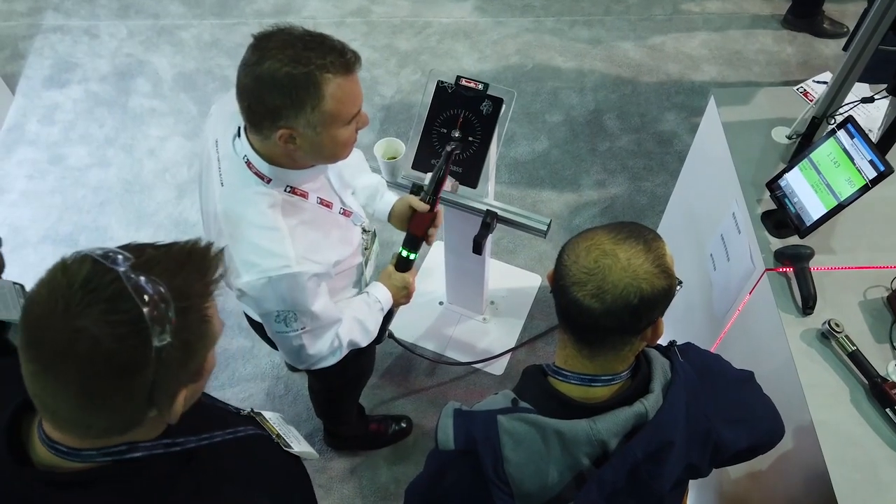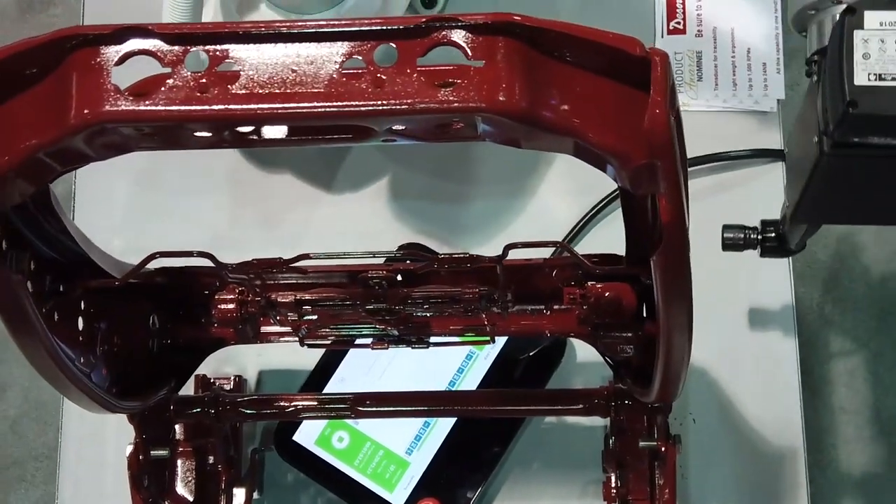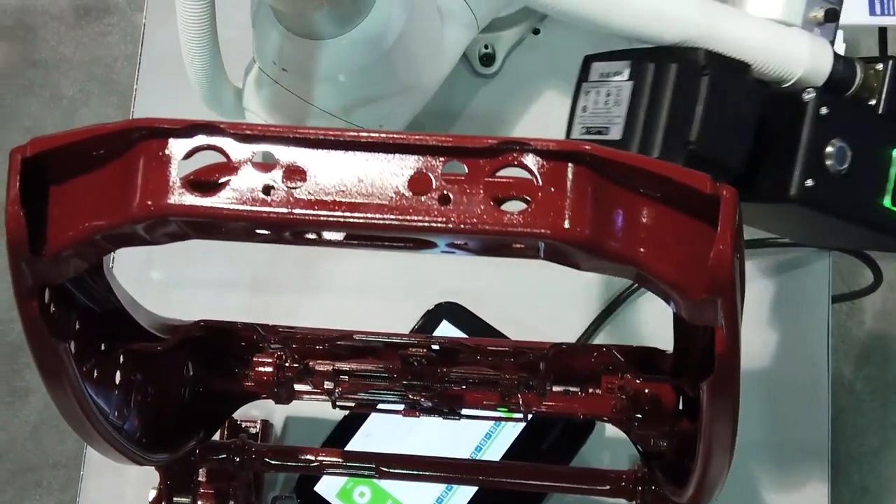Big data is a huge part of any assembly operation. Here at DeSuda, we've made strides not only generating data through multiple different torquing devices, but also collecting data through industrial hubs and processing your data through Demeter.